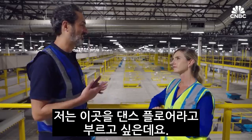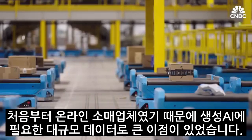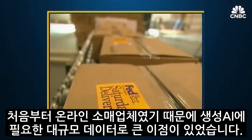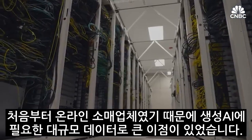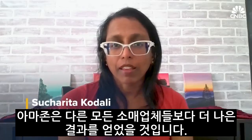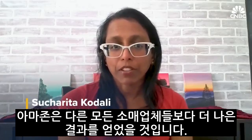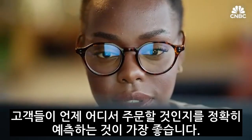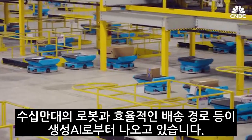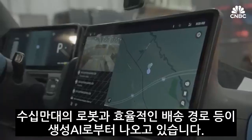What you see here is — I like to call it our dance floor. And thanks to being an online retailer from the start, Amazon has a big advantage when it comes to the massive data needed for generative AI. Think better predictions of exactly what you're going to order from where and when, hundreds of thousands of robots, and more efficient delivery routes.